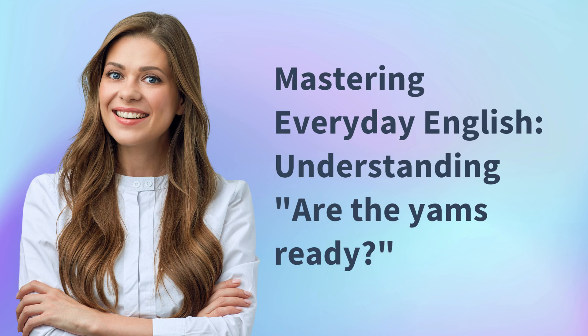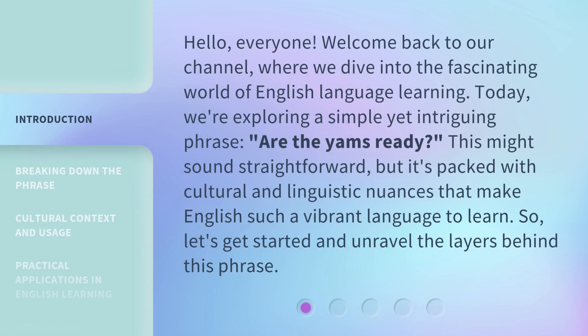Mastering Everyday English. Hello, everyone. Welcome back to our channel, where we dive into the fascinating world of English language learning. Today, we're exploring a simple yet intriguing phrase: Are the Yams Ready? This might sound straightforward, but it's packed with cultural and linguistic nuances that make English such a vibrant language to learn. So, let's get started and unravel the layers behind this phrase.